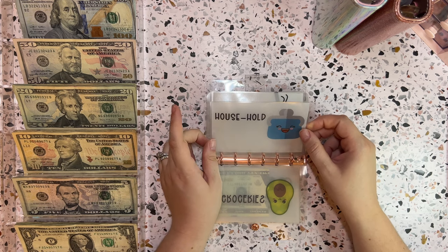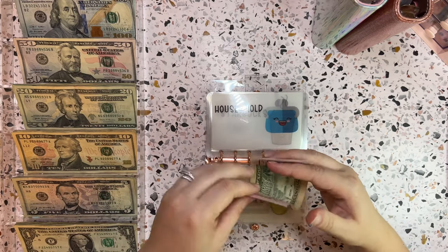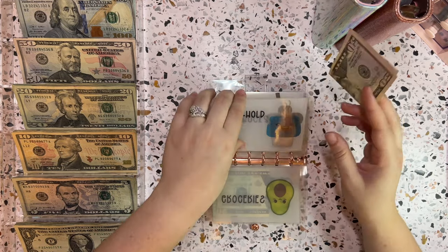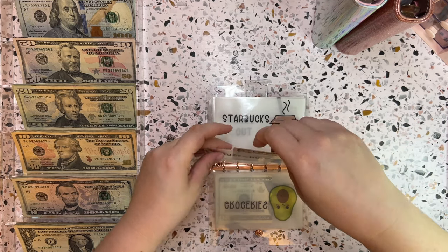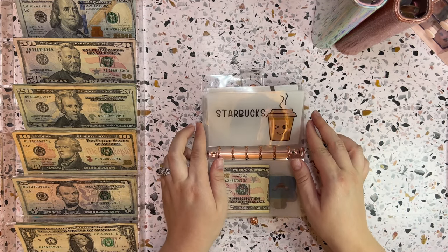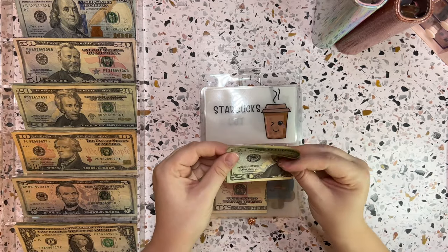Household this week is getting $50. We need to get a few things for the cat — she's running low on litter and cat food. And then Starbucks this week is getting $20.